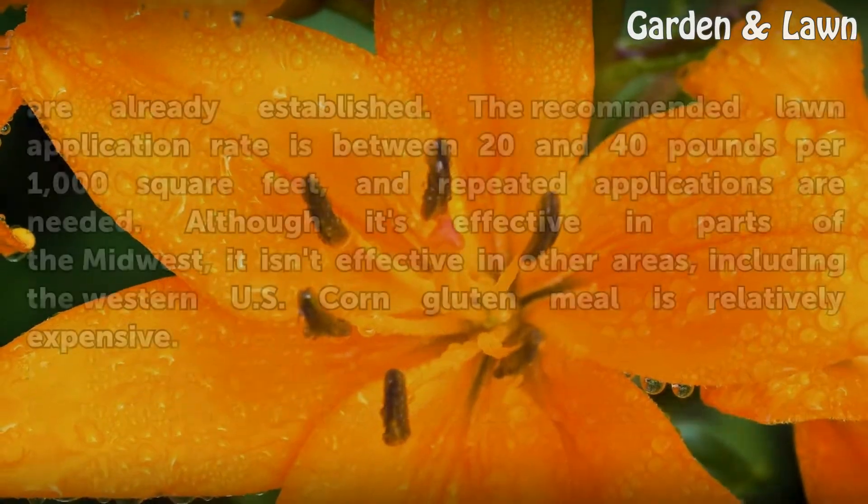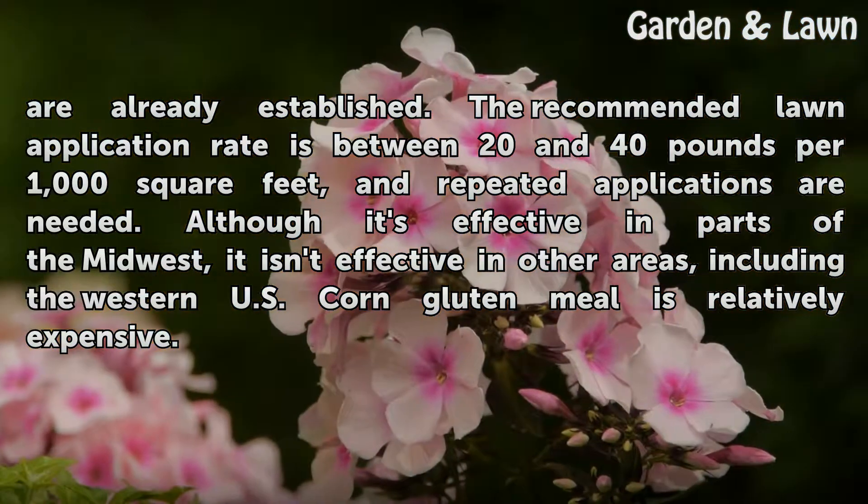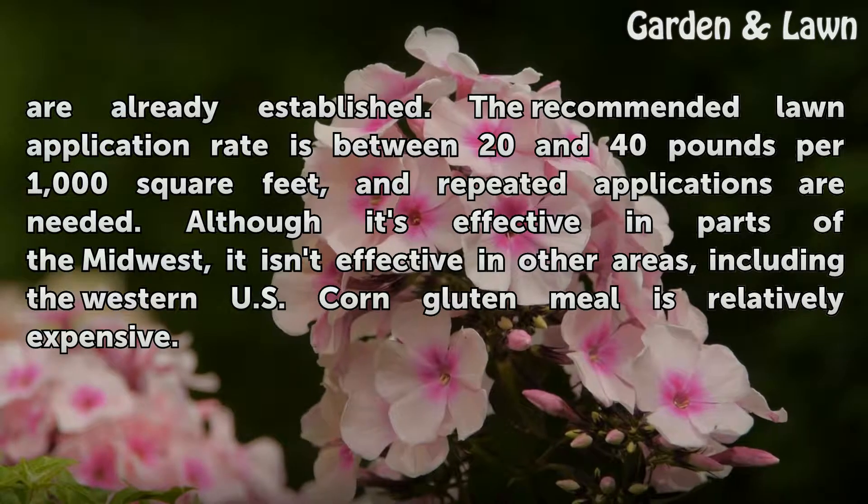Corn gluten meal isn't effective against weeds that are already established. The recommended lawn application rate is between 20 and 40 pounds per 1,000 square feet, and repeated applications are needed. Although it's effective in parts of the Midwest, it isn't effective in other areas, including the Western U.S. Corn gluten meal is relatively expensive.